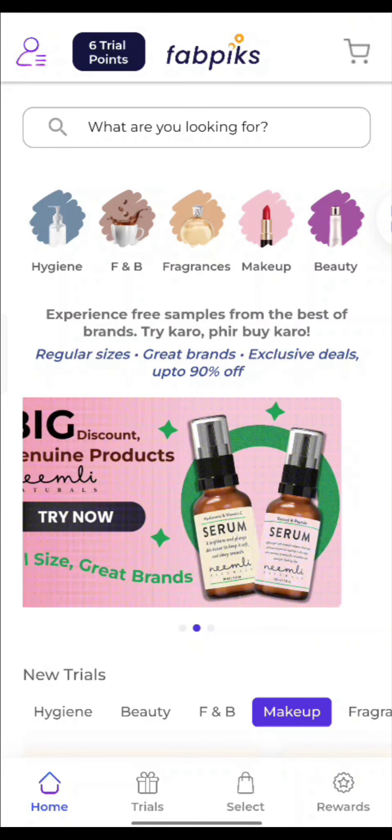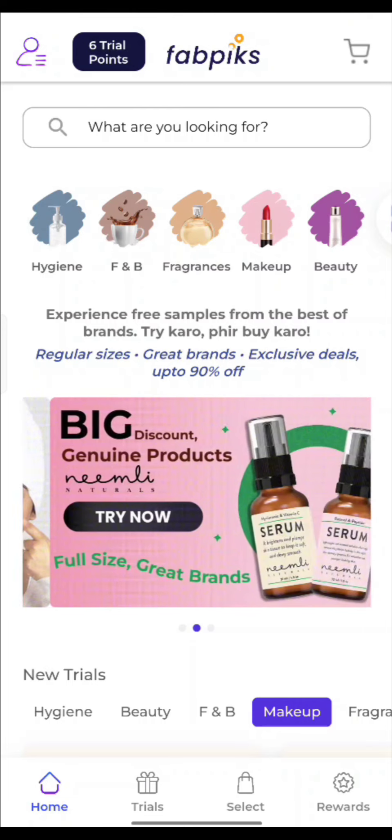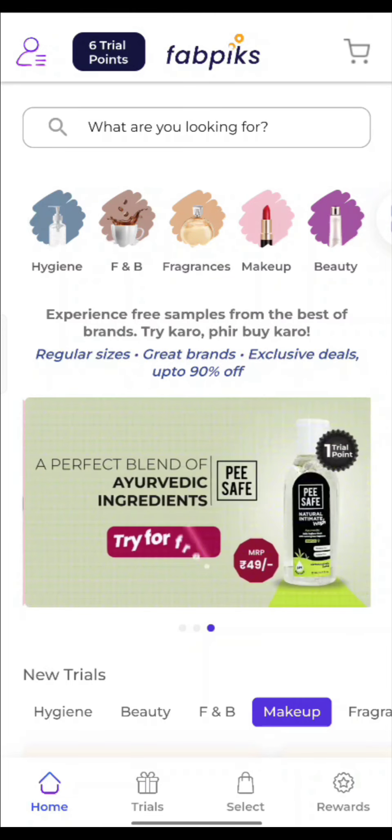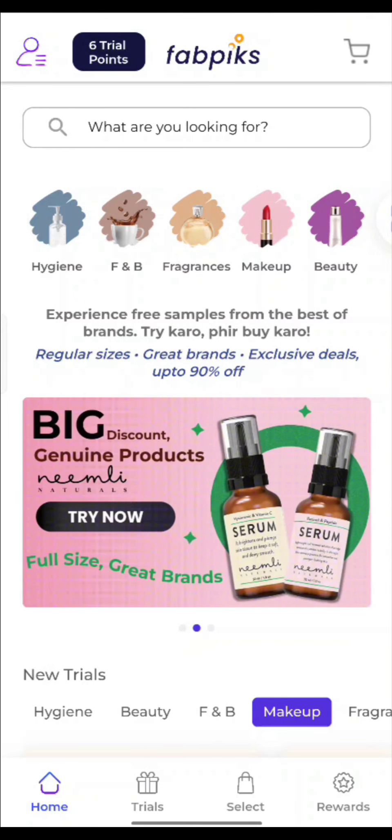Hi everyone, welcome and welcome back to my channel. I have a new app for you, which is Smytten's best alternative. I have told you a lot of Smytten's alternatives, but I think this is one of the best alternatives of Smytten.